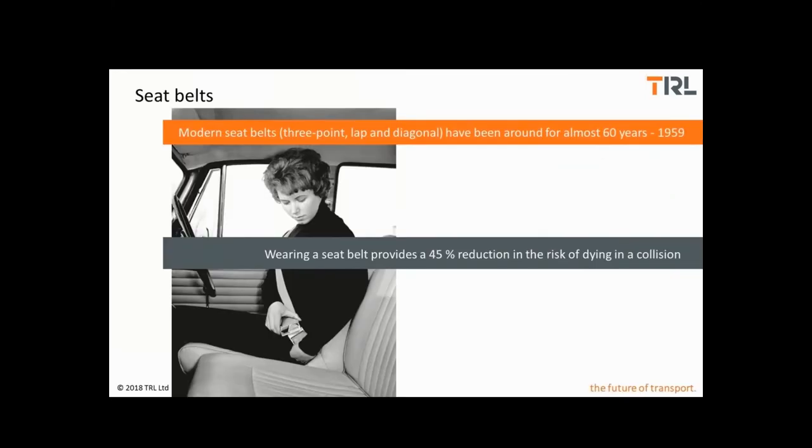Modern three-point lap and diagonal belts have been with us for about 60 years and the effectiveness of wearing a seat belt varies in the literature depending on things like the severity of the injury being considered. It's generally a smaller number for slight injuries and most effective in preventing fatal injuries. At that most severe level, an effectiveness of 45 or 50 percent is usually given, so your risk of dying in a car collision is halved by wearing a belt.